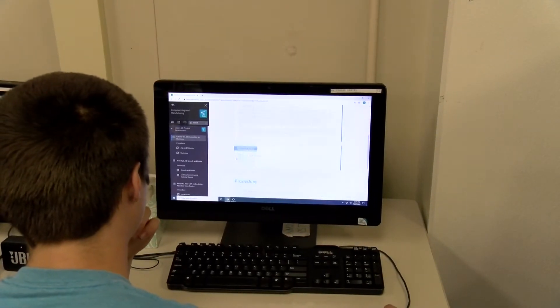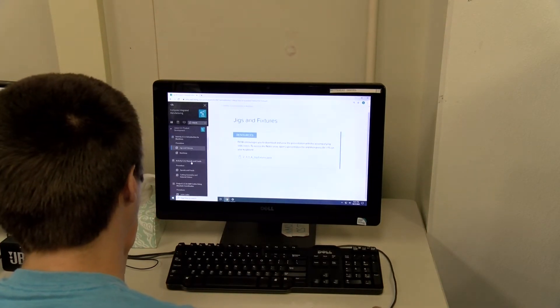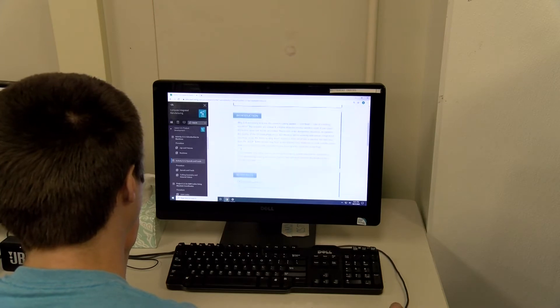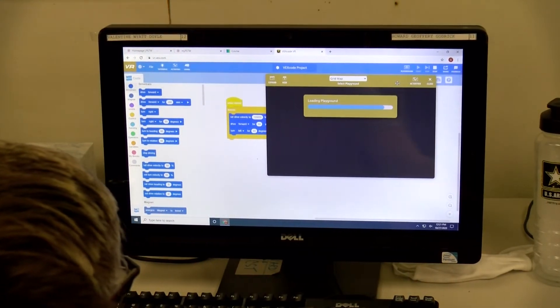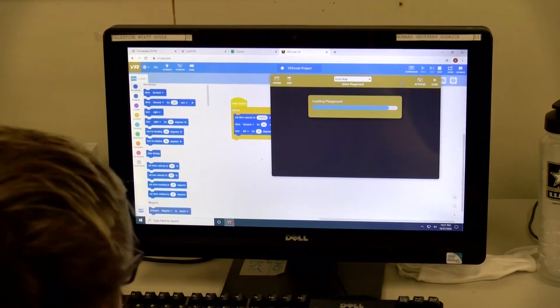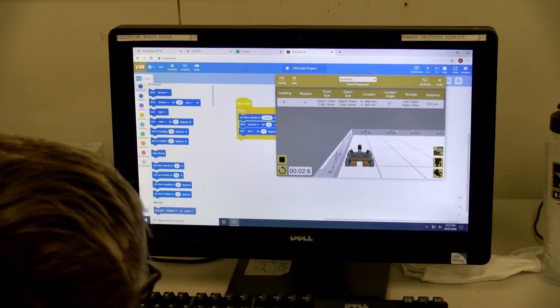The computer field is always expanding, and even if you dig a ditch — even the person that just can't be hired for anything — the ditch digger is going to have to pull up what ditch he's going to have to do, where it's at, on coordinates on a computer, go dig the ditch, and report back on the computer that the ditch is dug to what height and its location. Everything is computer usage.